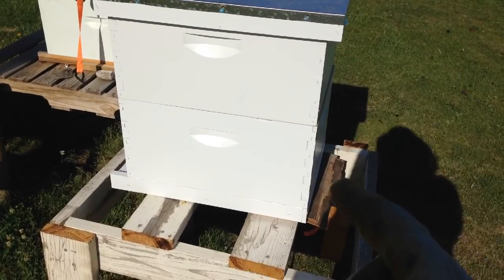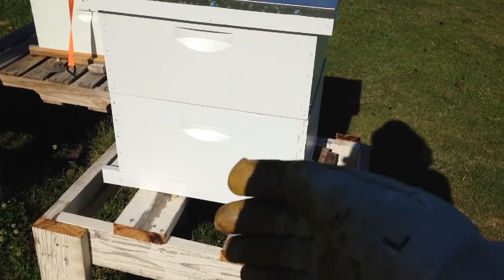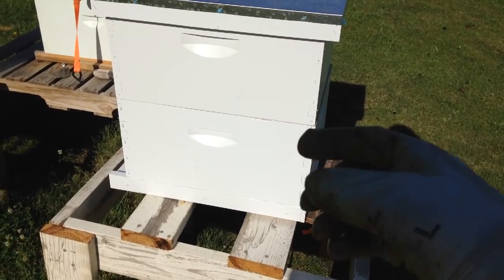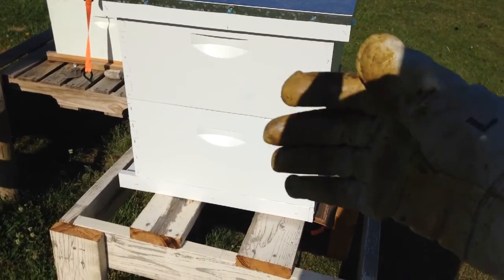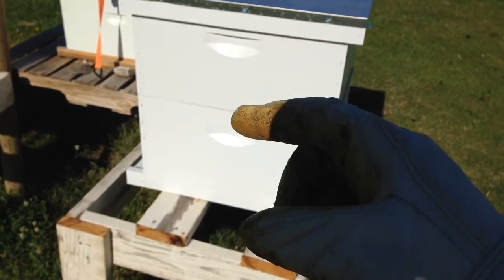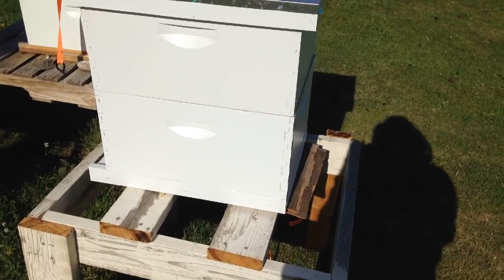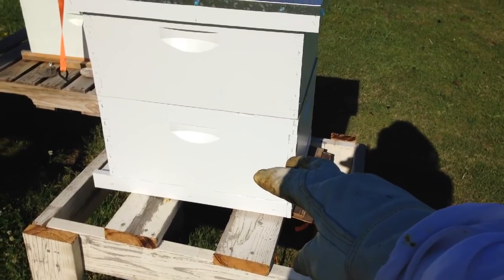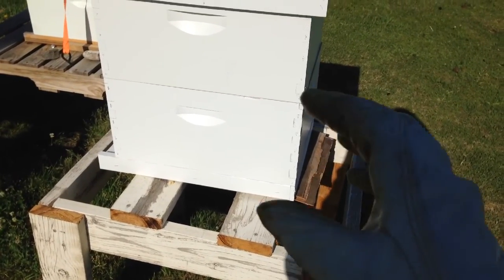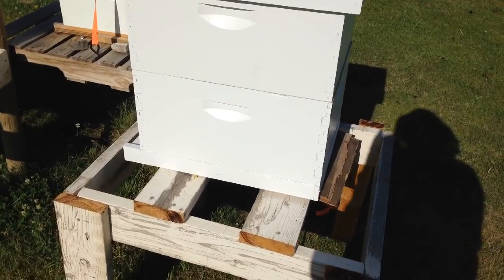Now they're going to be encouraged to grow out. I also used a checkerboard tactic — I took empty foundation frames that were not drawn out and replaced two of them for the empty space left by removing the feeder. By checkerboarding — meaning an empty foundation, then a drawn-out comb, then an empty foundation, then a drawn-out comb — that's going to incentivize them to build out and draw out the foundation. Now they've got two straight foundation frames down below that are empty to build into, so they don't feel too crowded and need to swarm.